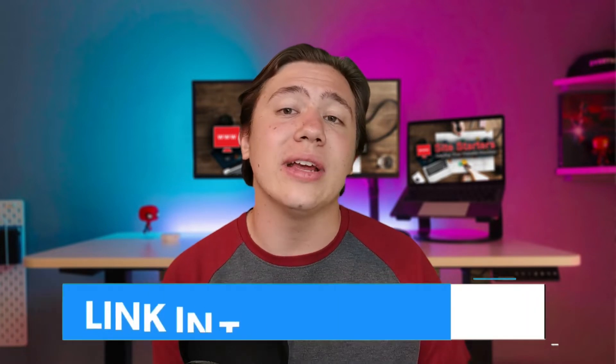So if you decide at any point during this video that you want to pick up Bluehost, I've got a link right down in the description where you can check it out.